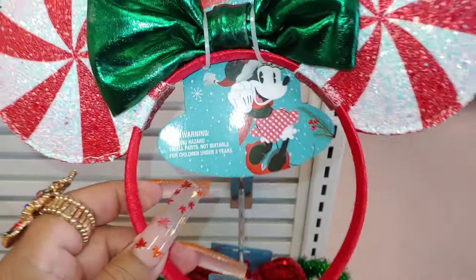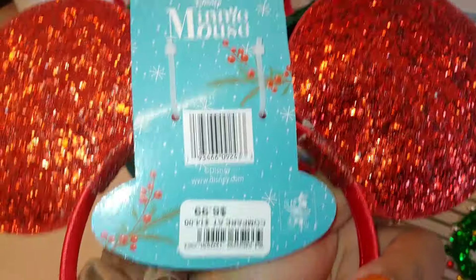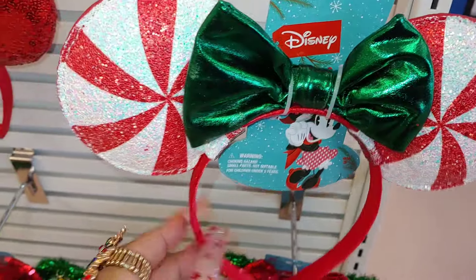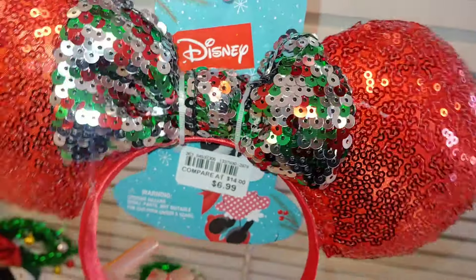Look at these peppermint ears headband ears — aren't those cute? Large peppermints with an italic Christmas green bow in the middle for $7 — cute for the Disney fans. They also have the sequins version with multi-colored traditional Christmas colors for $7, and this one comes with bells. That is adorable — too cute.